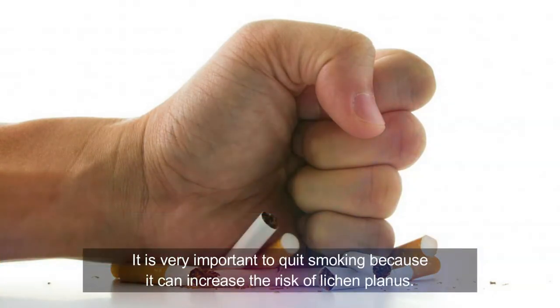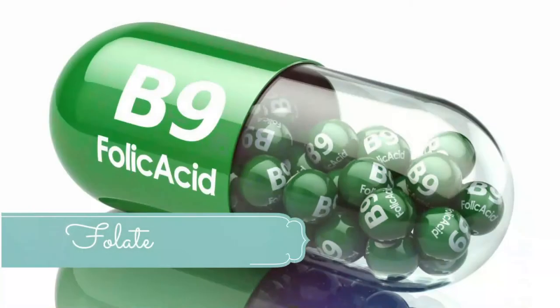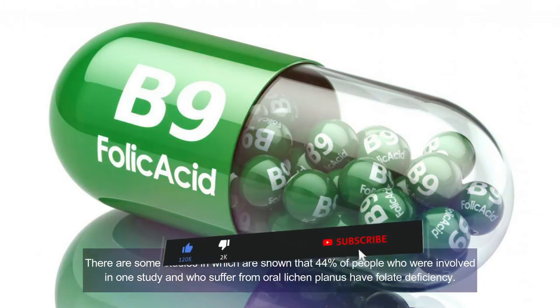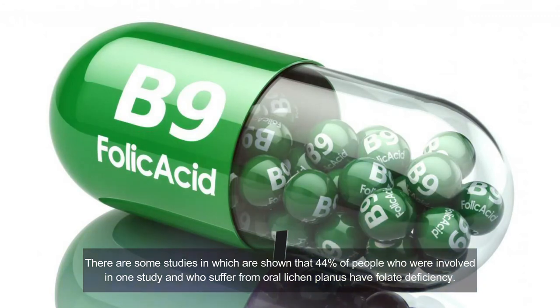Number seven: quit smoking. Quitting smoking is very important because smoking can increase the risk of lichen planus. Number eight: folate. Studies have shown that 44 percent of people with oral lichen planus have a folate deficiency. Daily folate supplements are recommended. Those with liver disease, or who are on certain medications such as diuretics or diabetes treatments, have a higher risk of folate deficiency and of developing lichen planus. Include folate-rich foods such as beef liver, avocados, asparagus, beets, lentils, pinto beans, and garbanzo beans.